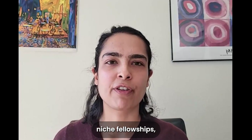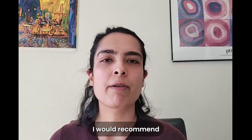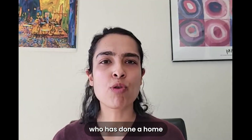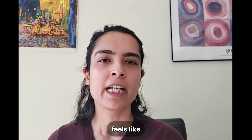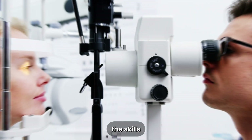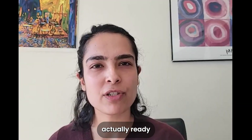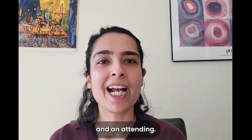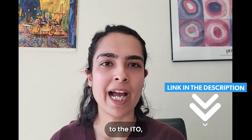Everything else — cornea, glaucoma, pediatric ophthalmology, ocular oncology, and any of the other niche fellowships — they're all open to you using this pathway. I would recommend the ITO pathway to anyone who has done a home country residency and feels confident in their training, feeling like they've acquired the skills of a comprehensive ophthalmologist and would be ready to be a fellow and an attending. I will link the document to the ITO pathway in the description below.